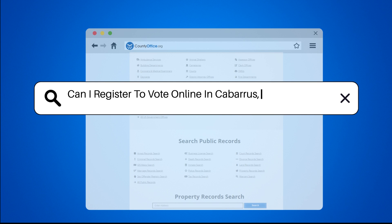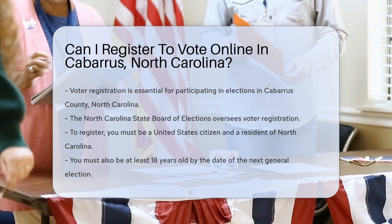Can I register to vote online in Cabarrus, North Carolina? Cabarrus County, North Carolina.